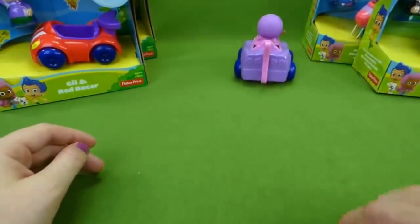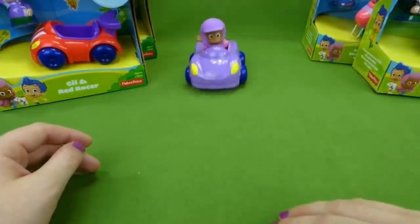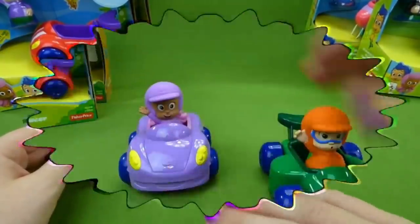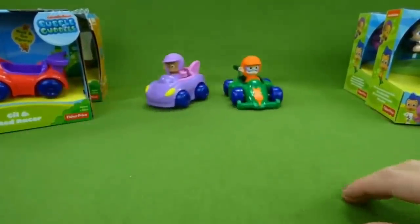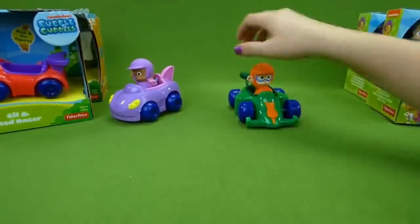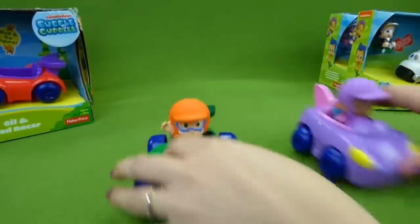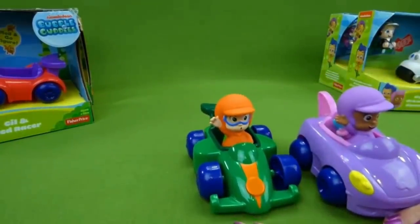Her car is purple and pink with yellow headlights and blue wheels. It's got a fin on the back. Let's put Miss Molly in her car. I'm ready to race! Let's turn her around. One, two, three — and Nani made it the furthest. Let's try it again. One, two, three — Molly won that time. And one, two, three — that was a tie.